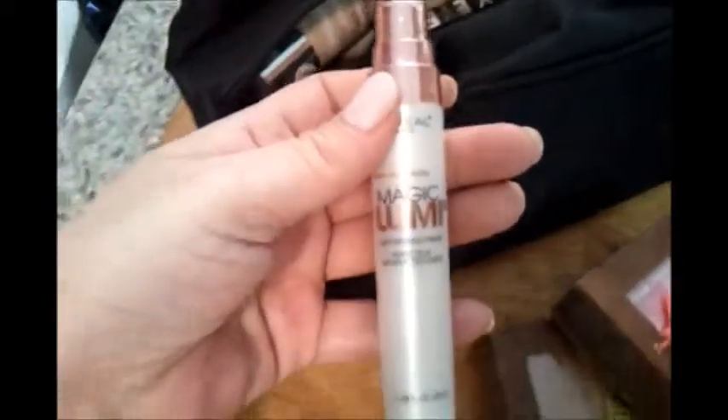Let me turn on the light one quick second — sorry, I didn't realize we were in the dark! For my makeup, I didn't really want to take a lot. I'm only going to be there for a night. I know this still might seem like a lot, but I really don't think it is. Let me set these aside — for my primers of course.